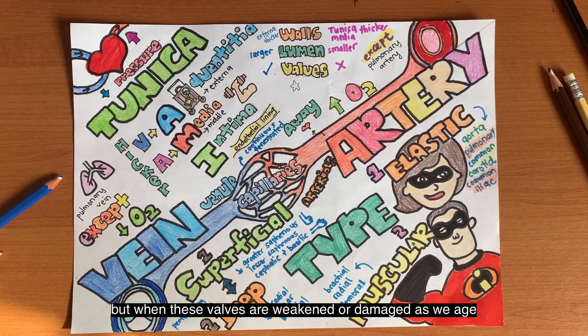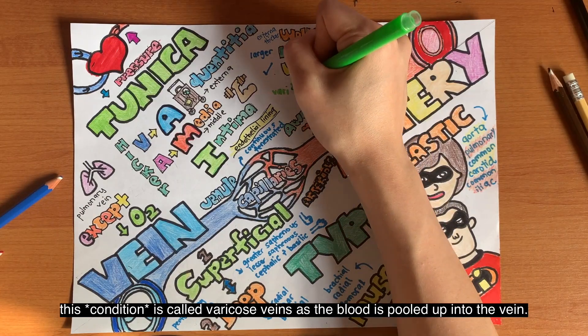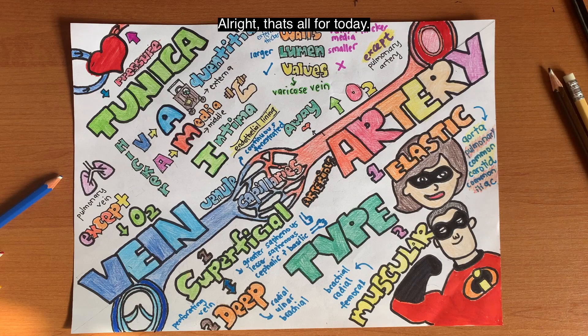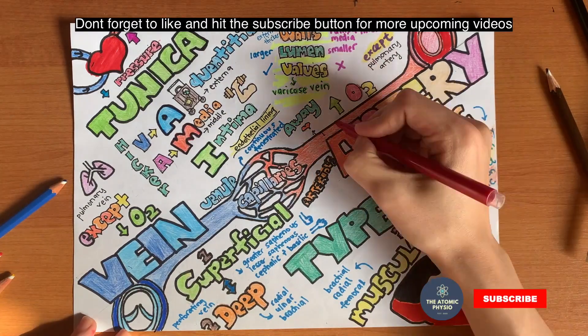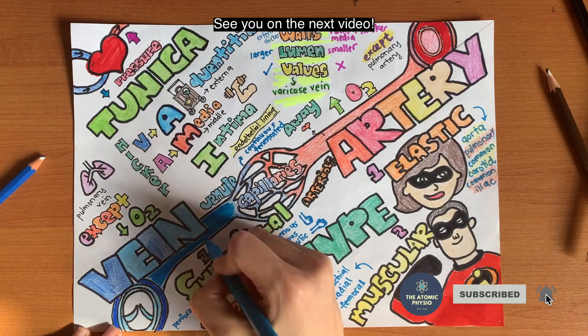When these valves are weakened or damaged as we age, this is called varicose veins, as blood pools up into the vein. That's all for today — I hope you enjoyed my drawing and my video. Don't forget to like and hit the subscribe button for more upcoming videos. See you in the next video!